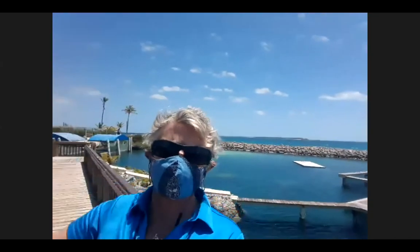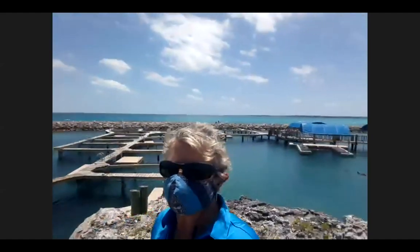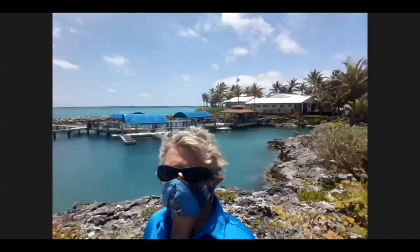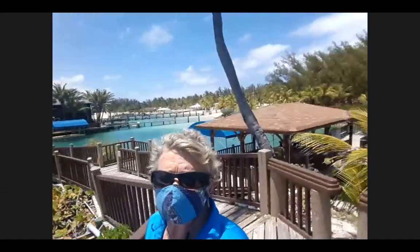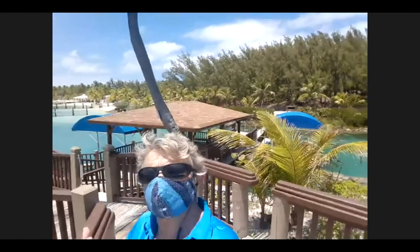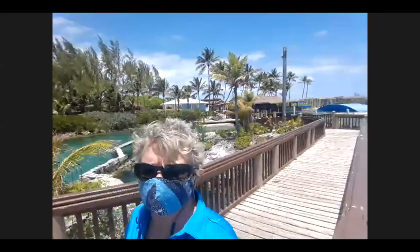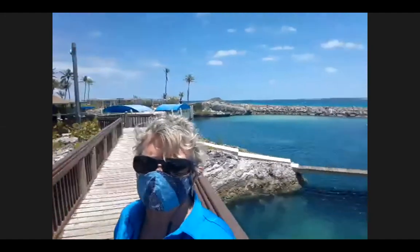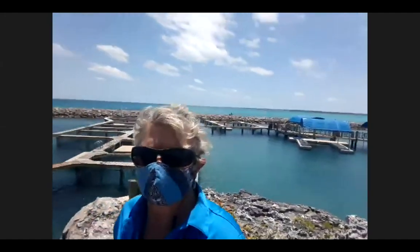Welcome everybody. I just want to give you a view of this beautiful place — this is Blue Lagoon Island. It's located just about three miles off of Nassau. The facility is quite large, about a hundred acres — a little bit larger than the size of a football field. There's about 35 feet of water, and we have dolphins, sharks, rays, and sea lions. We'll talk a little bit more about the animals today.